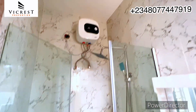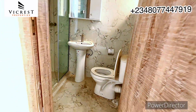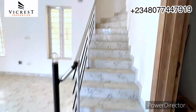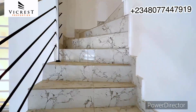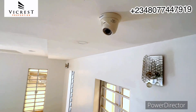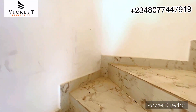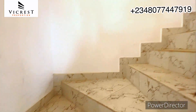This location is one you don't want to miss investing in. Talking about Orchard Road — it's right beside Chevron, giving you quick access to Ikate, Lekki Phase One, Victoria Island, and Ekoi. It's a prime location. You can see there's a CCTV camera in the living room — it's a well-secured environment.